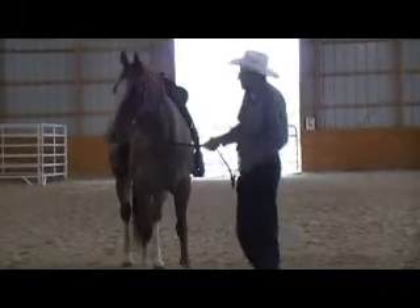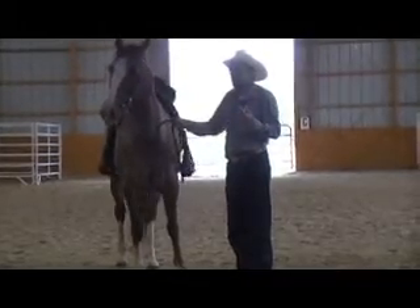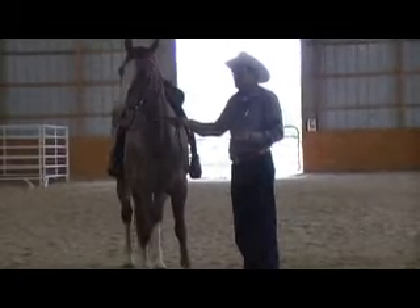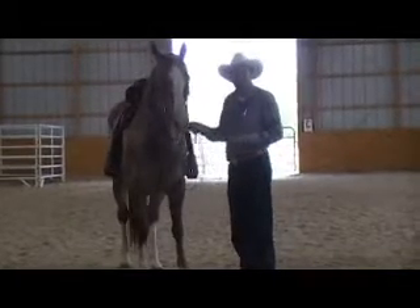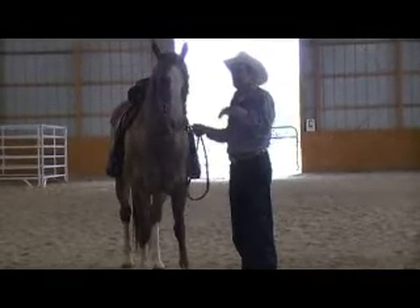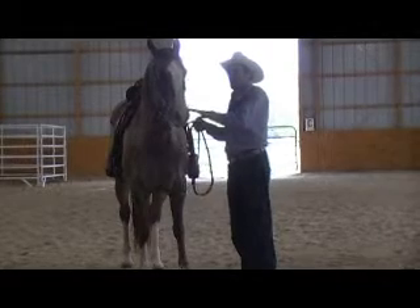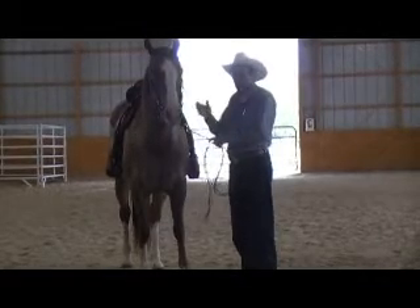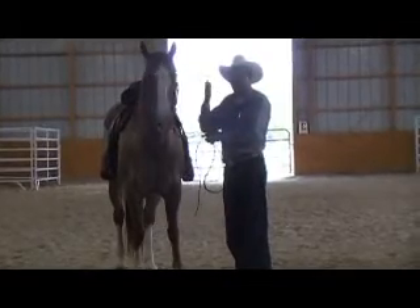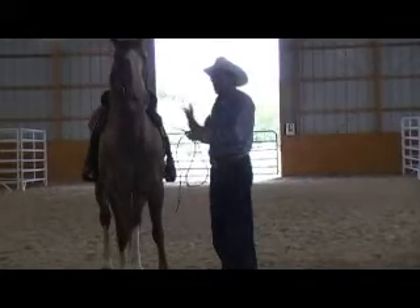To have that respect, we have to earn it. We're not going to earn it if we beat on this horse. Once you start to gain a little bit more and more respect, you'll start to gain more and more confidence in yourself. And the horse — you respect your horse, and you let the horse respect you. It's a two-way street. It's not a one-way street.